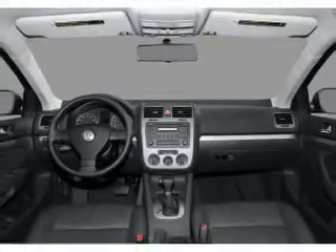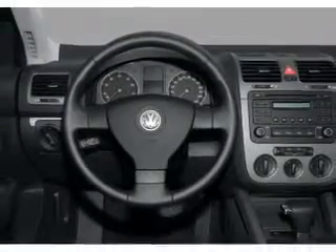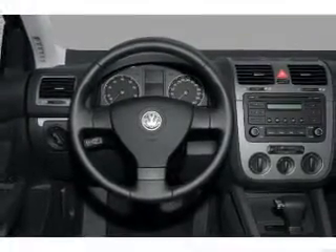Air conditioning, power door locks, power windows, power steering, cruise control, power mirrors, an alarm system, an AM FM stereo with a CD player.